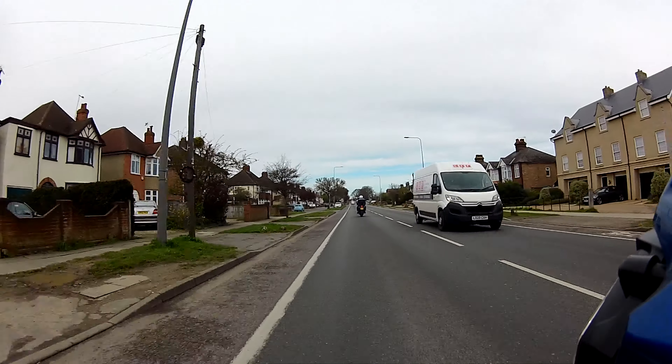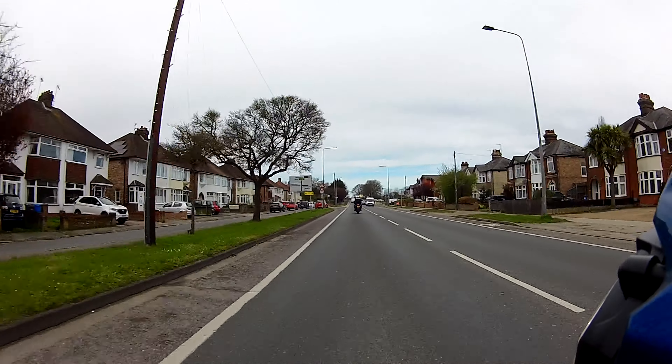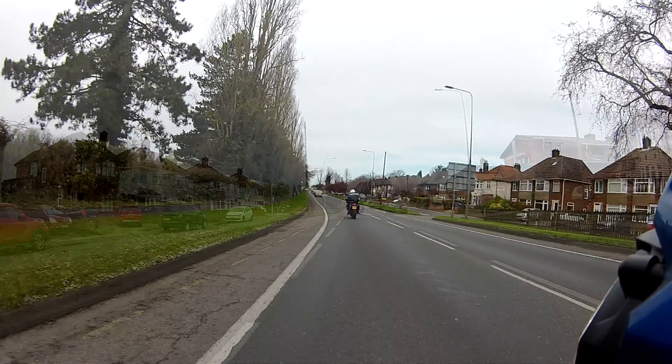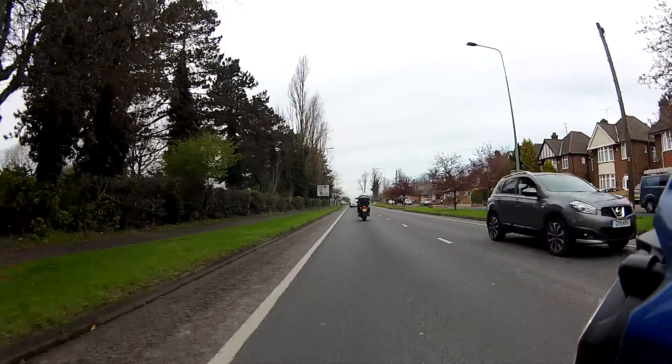As we go along I'll be controlling the ride with my indicators as usual, so I'll indicate a little bit earlier than I would if I was riding by myself. I'm going to be going left at the roundabout — I'm indicating now. Looks good, we picked it up almost instantly.